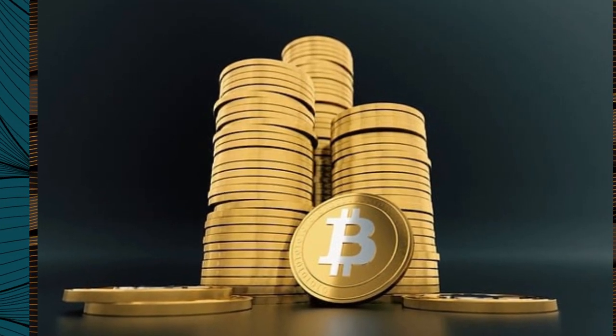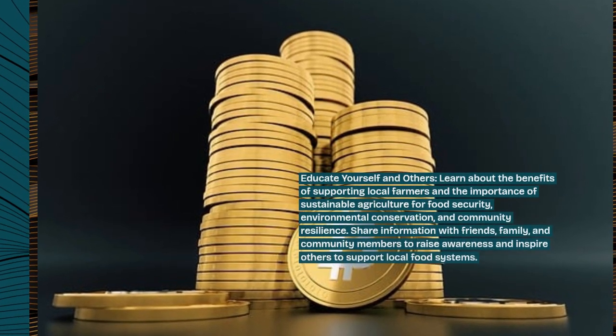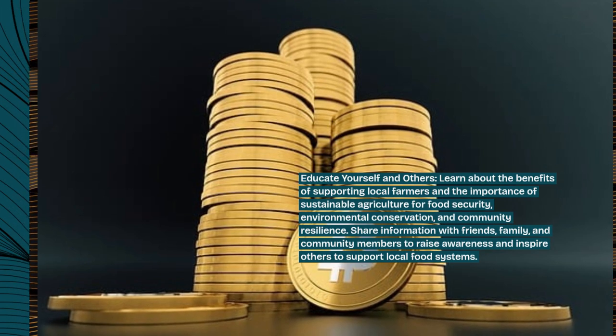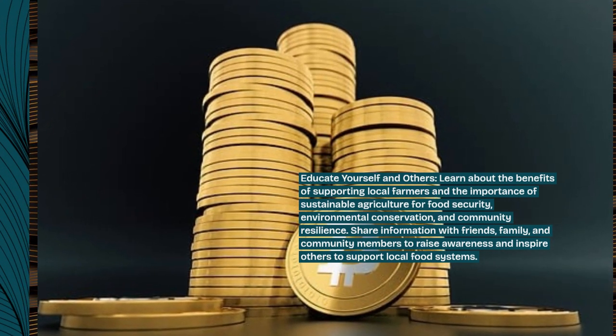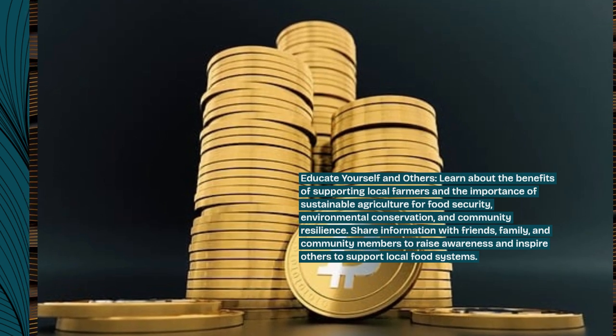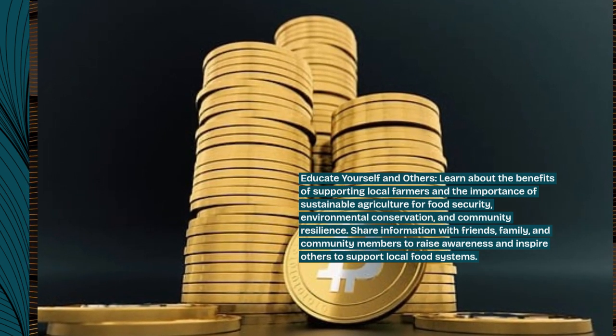Educate yourself and others. Learn about the benefits of supporting local farmers and the importance of sustainable agriculture for food security, environmental conservation, and community resilience. Share information with friends, family, and community members to raise awareness and inspire others to support local food systems.